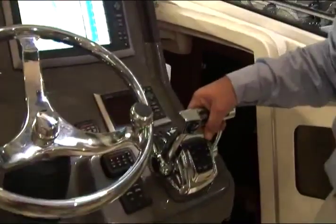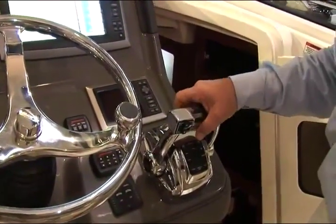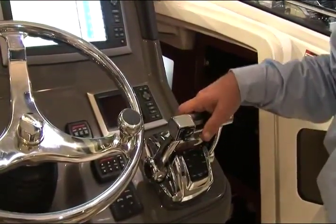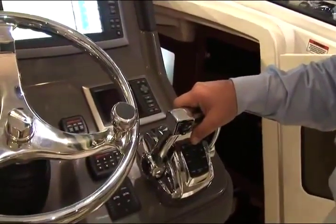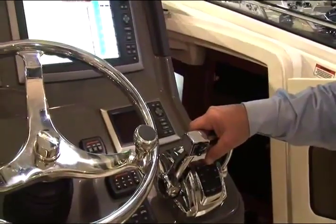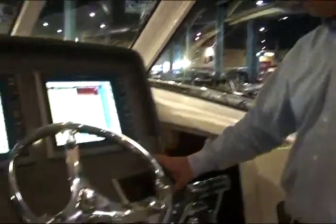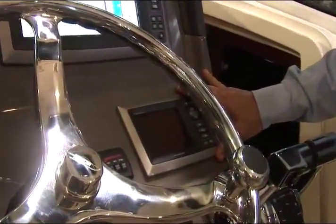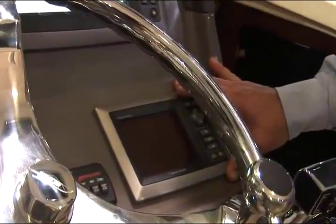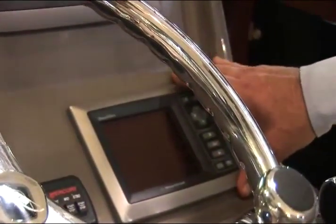Features of the helm include Mercury DTS throttle and shift controls. This boat, which is triple engine, features what's called shadow mode — you can operate three engines with two control handles. This boat also features Mercury's new Vessel View display, the engine monitoring system that shows the operator all engine functions as well as boat system functions such as fuel and water tank levels.